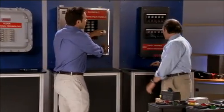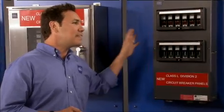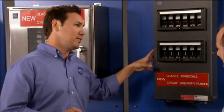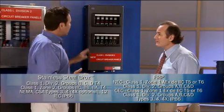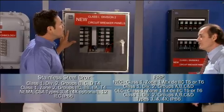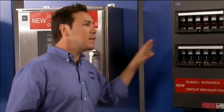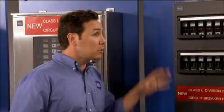I see you've got another breaker box here. Is this also from Stahl? Yes, this is what's called an FRP box — that's fiberglass reinforced polyester. And where would you use this? This would be installed in the exact same environments as the stainless steel unit: Class 1, Division 2. And since these boxes are not metal, they don't corrode like metal. So these meet NEMA 4X standards, which are much higher than that met by many cast panels.